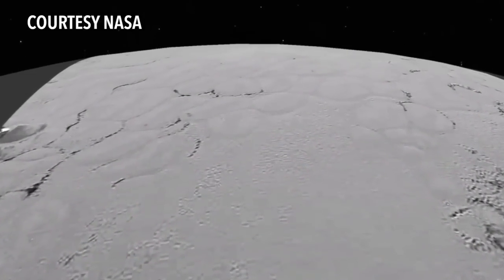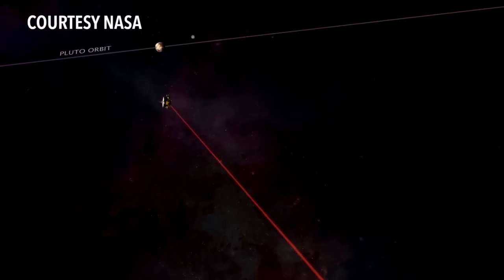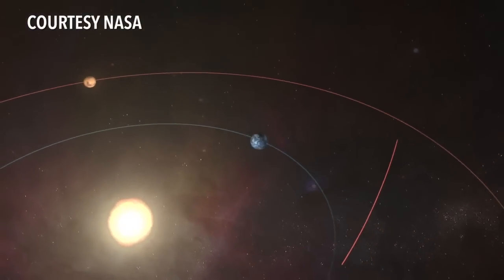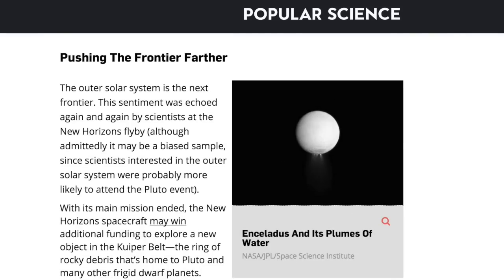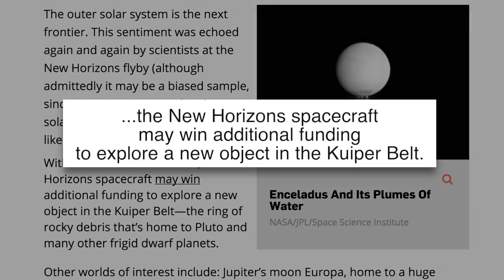Pluto was downgraded from planet to dwarf planet in 2006. But what's next for New Horizons? In the past 50 years, American spacecraft have visited every major body in the solar system. Popular Science reports that New Horizons scientists say the outer solar system is the next frontier, and the team may win additional funding to explore a new object in the Kuiper Belt.